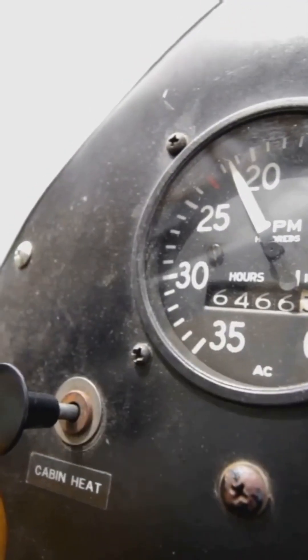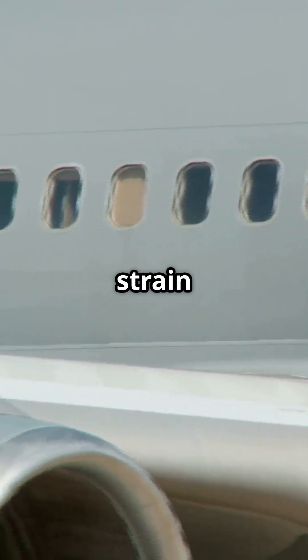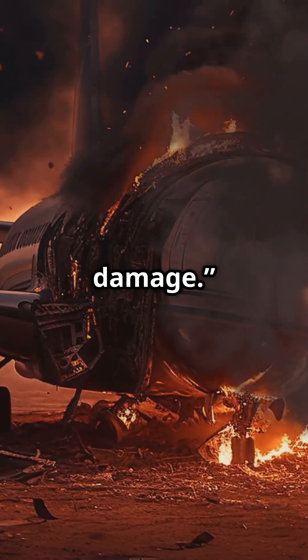Result? Overpressurisation. That's not just uncomfortable — it's dangerous. It puts strain on the fuselage, the doors, the windows. If it's severe enough, it can trigger emergency pressure dumps, or in rare cases even cause structural damage.